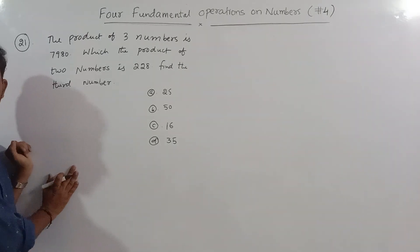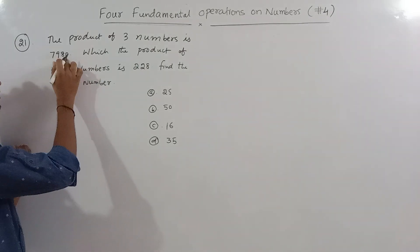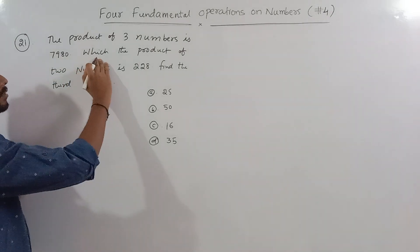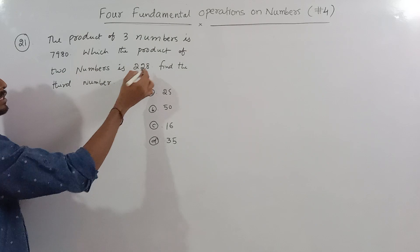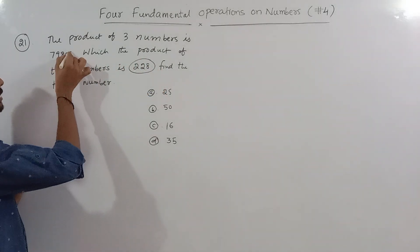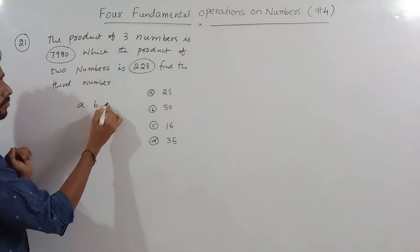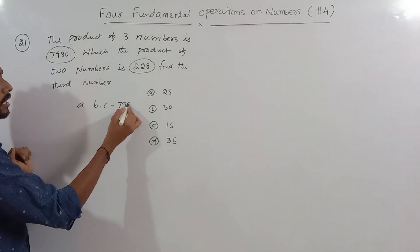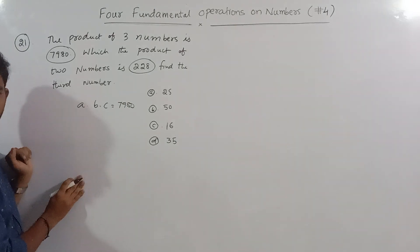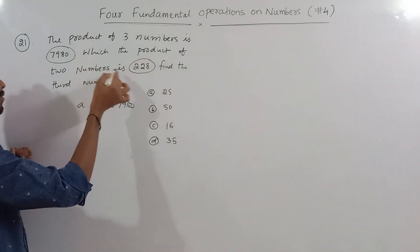Look at problem 21. The product of three numbers is 7980, and the product of two of those numbers is 228. We need to find the third number. We have three numbers A, B, and C. The product of all three is 7980, and the product of two of them is 228.